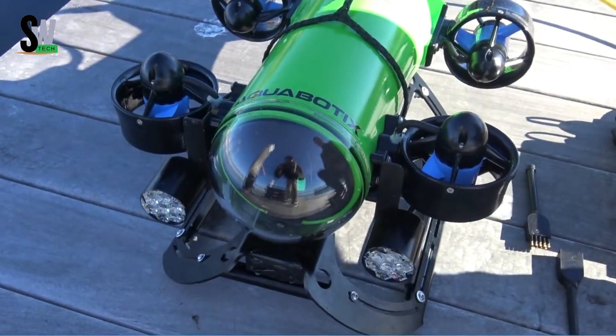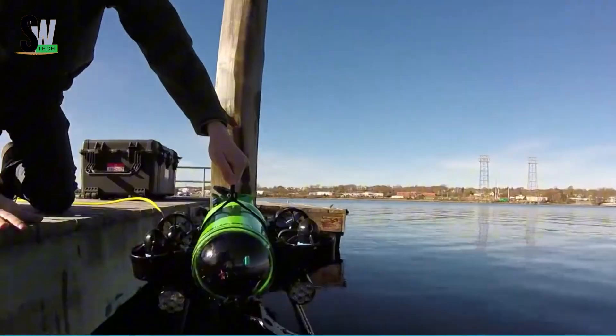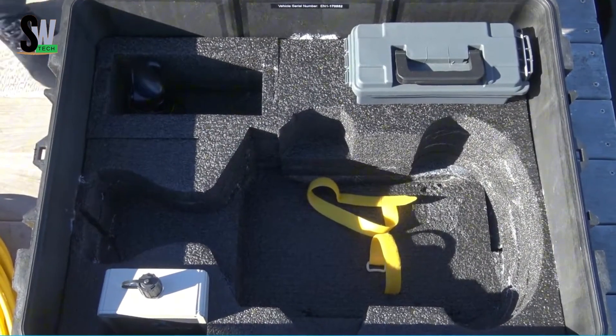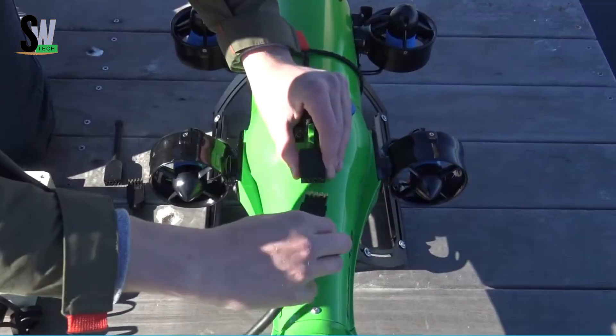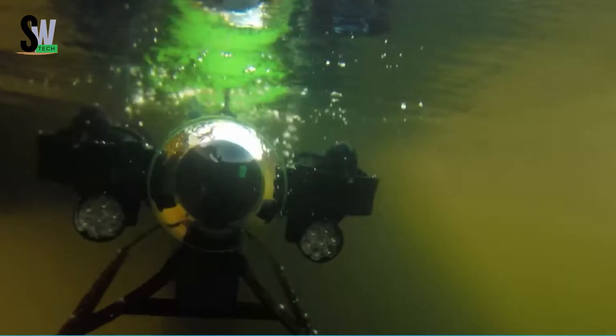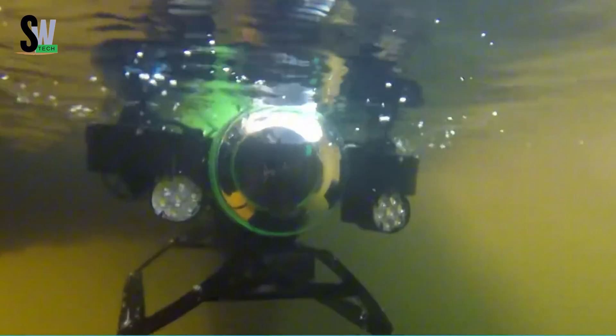Onboard sensors track depth, orientation, and temperature, and can even detect leaks, making it a reliable tool for serious monitoring. What sets the Endura apart is its ease of use — you can control it remotely via computer, tablet, or smartphone with Aquabotix's live internet control.